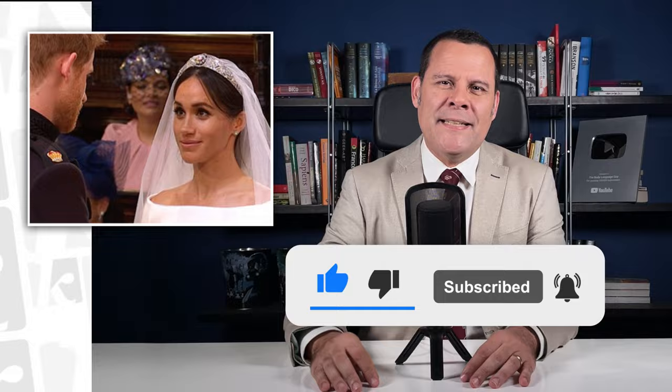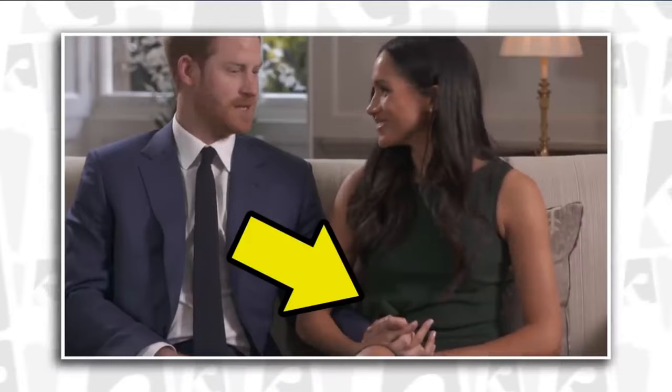This clip is so fascinating because it includes perfect examples of body language signals that I've analyzed in other videos, including the Markle claw, the Markle mask, and Harry's obsession with his wedding ring. These are the kind of signals that are extremely hard to spot on the fly, and the only way to dissect them is watching the clip in high resolution, slow motion.